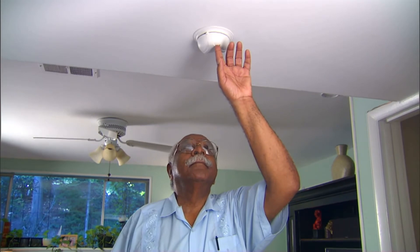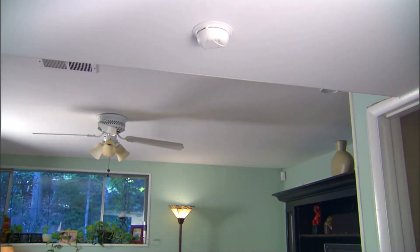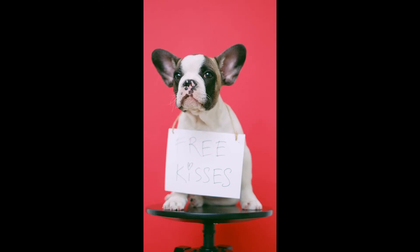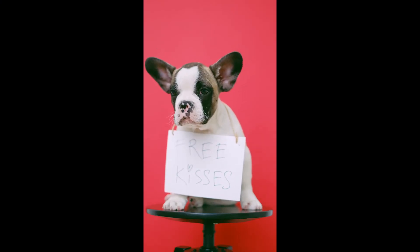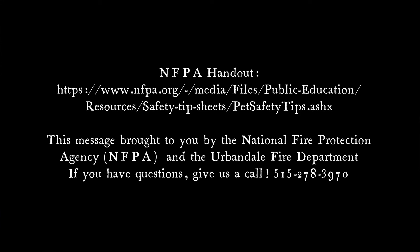Practice your home escape plan in the day and in the night so that everybody knows what to do, and never go back in to look for a pet. It's amazing how they can survive inside of a house. Make sure you include your pet in your plans, and that will increase the chance that both of you make it out alive.